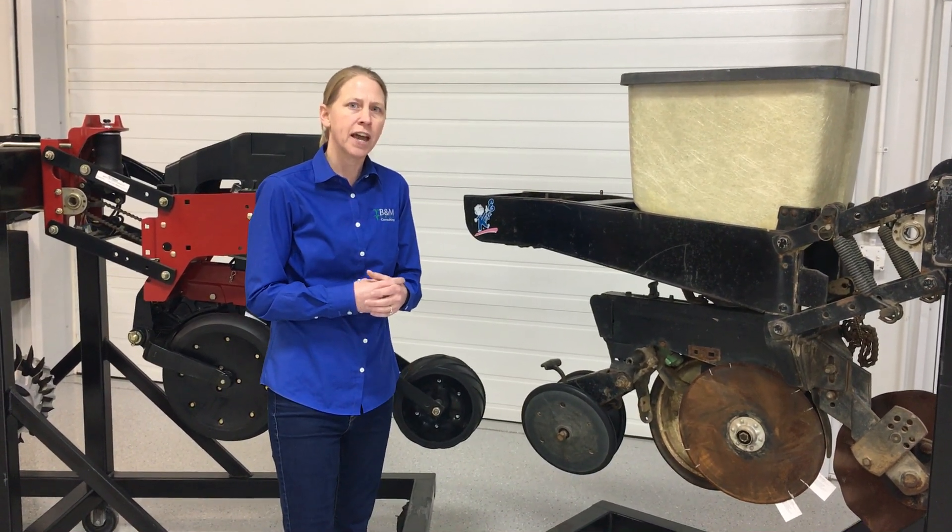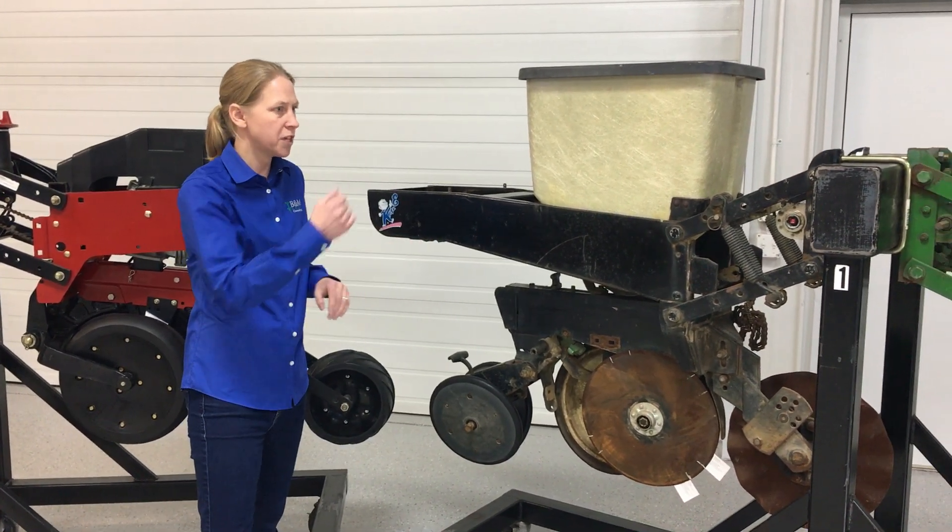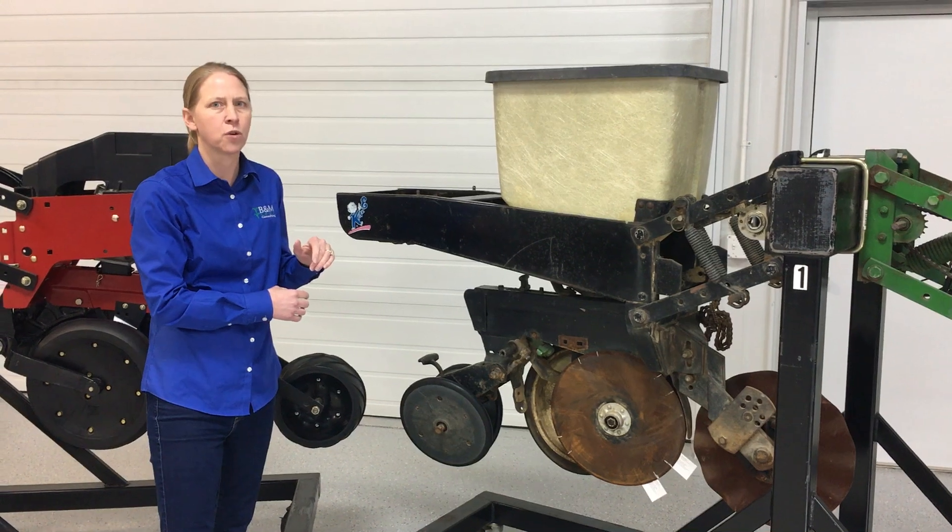So we're going to look at that aspect and then tie the mechanics of the planter back to that. We'll work everything from the hitch pin all the way back to the closing wheels.